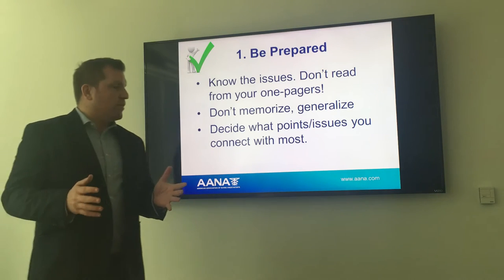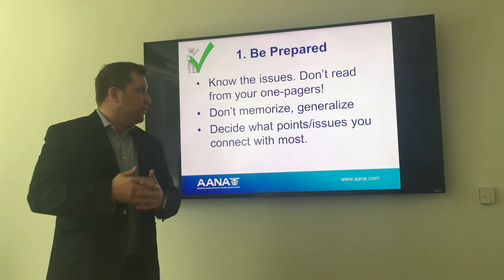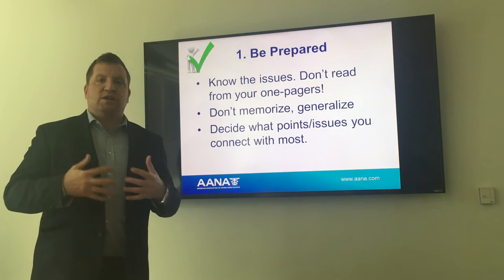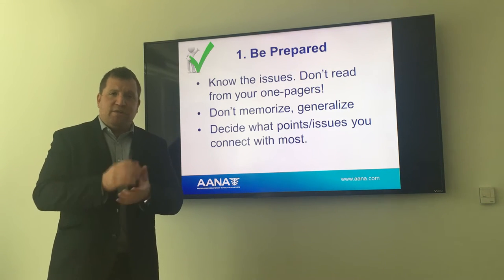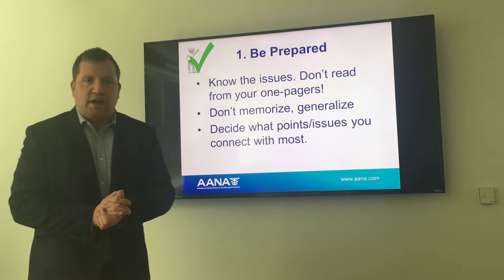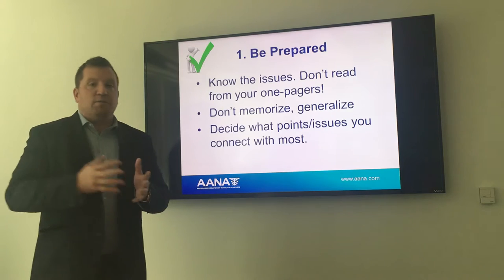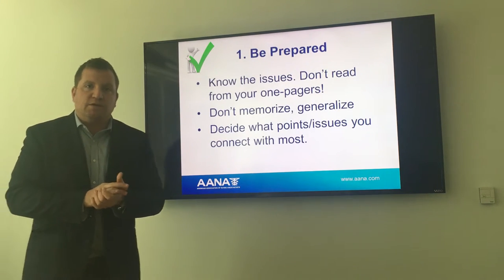It's important to remember not to memorize. You don't want to go in and just rattle off talking points in a rote manner. Take the time to learn the arguments we've provided and see which ones you connect with — which ones you feel most comfortable conveying. When you really believe in an argument or have a connection to it, it comes across better and is more effective during a congressional visit. Decide which issues you connect most with, run with those, and be prepared prior to meeting with your legislator or staff.